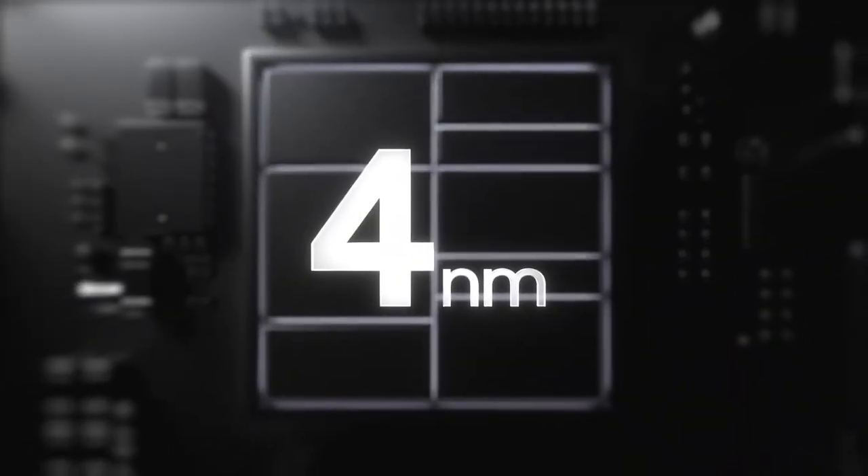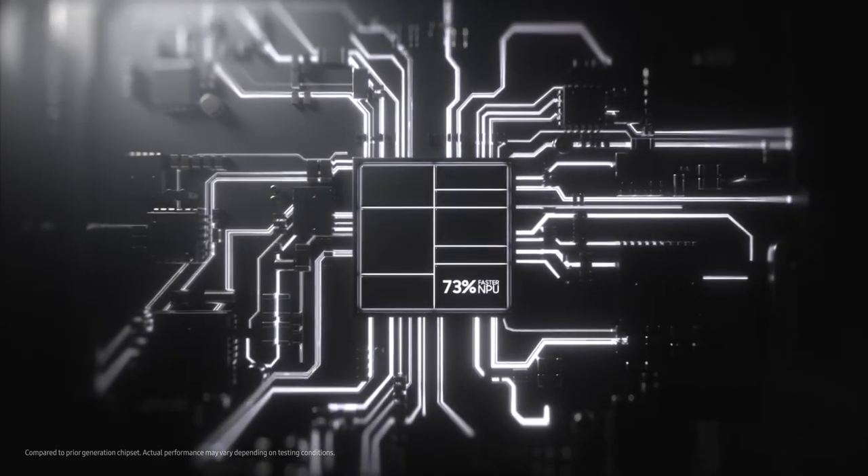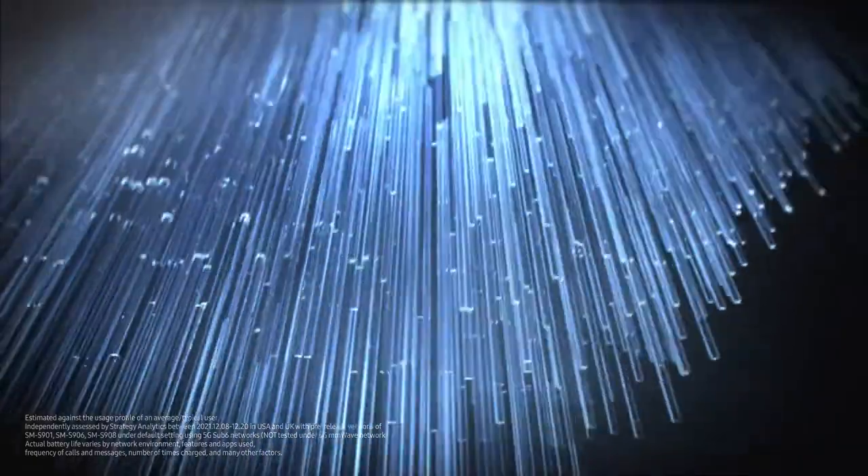Follow me to the source of S22 Ultra's power. This is a 4 nanometer processor, the fastest on Galaxy with a 73% faster MPU. It fuels a long-lasting battery that can go beyond a day on a single 45 watt super fast charge.